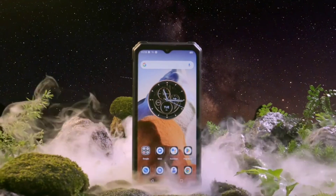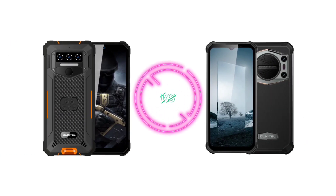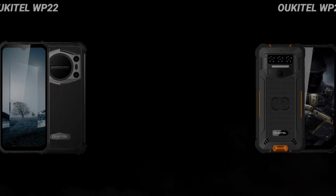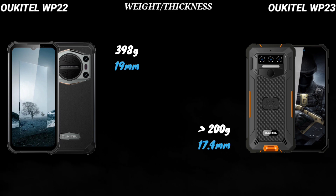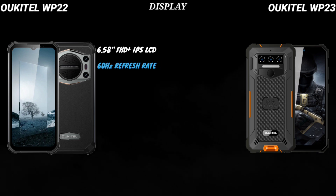Hey guys, so I'll be comparing the specs of the Oukitel WP-23 with the Oukitel WP-22. So let's quickly compare the specs of both rugged phones. The WP-22 weighs 398 grams and is 19 millimeters thick, while the WP-23 is 17.4 millimeters thick. Its weight is not yet disclosed, but I believe the device would weigh over 200 grams because of its gigantic battery.